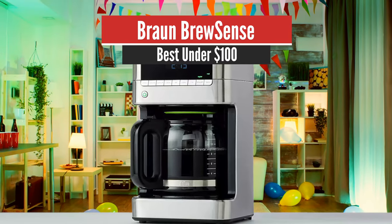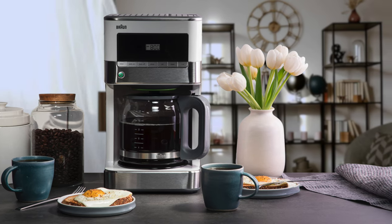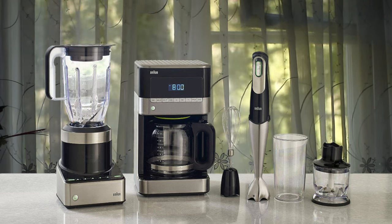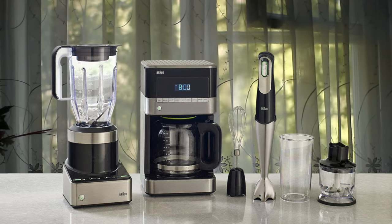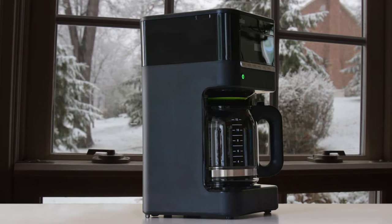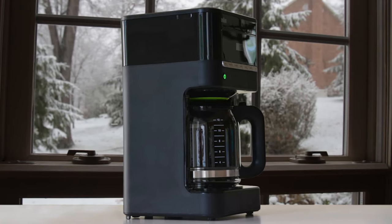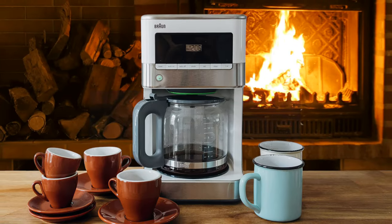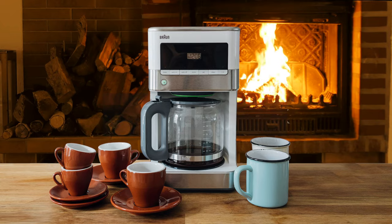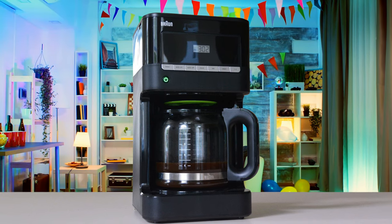Number 3: Braun Brewsense – Best Under $100. The Braun Brewsense KF7150 creates drip coffee every bit as good as gourmet machines that cost three times as much. It's also compact so it won't take up much space on your kitchen counter. Every so often a product surprises me by performing better than I thought possible. Case in point, the $100 Braun Brewsense KF7150. Judging from its comparatively low price and modest appearance, I assumed this kitchen gadget would lack the chops to whip up excellent drip coffee. Boy, was I wrong. Time after time, the Brewsense KF7150 transformed my test beans into quality joe, a type I've only coaxed from more expensive drip machines.